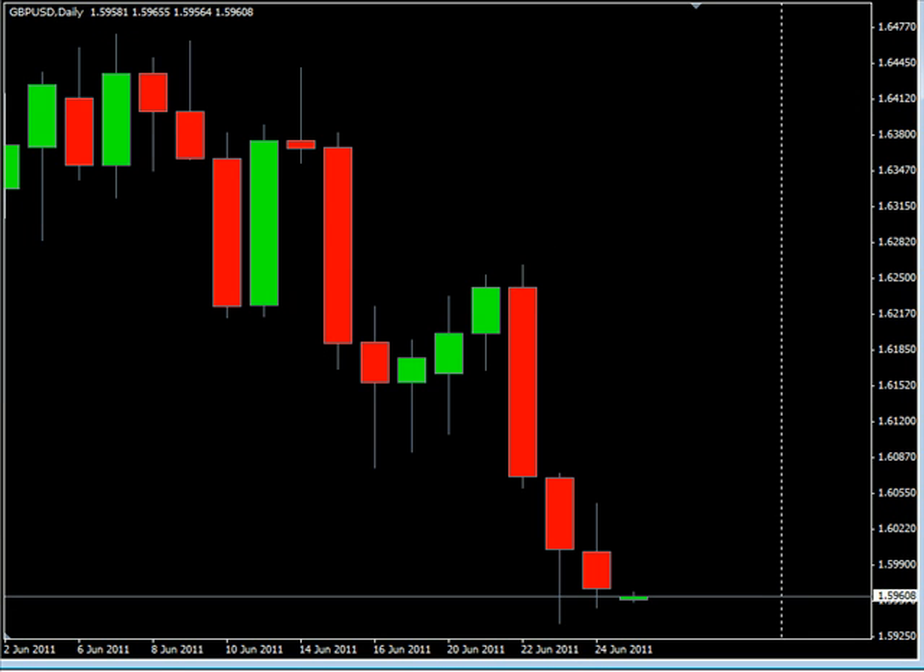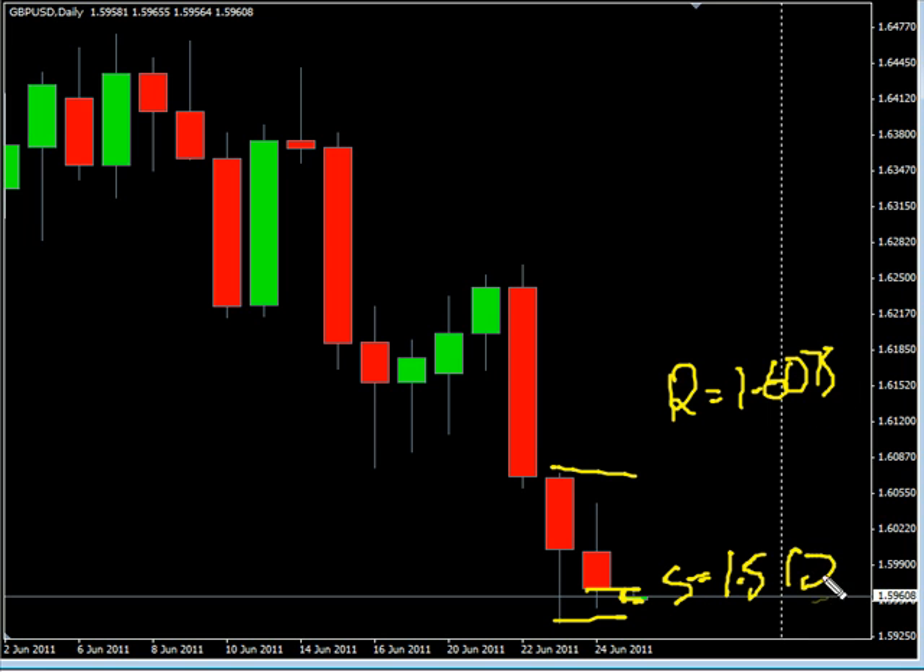Now the Pound/USD pair. This pair moved lower on Friday, closed lower, and also created an inside bar. It did gap down a little bit, and we are looking for that to retrace. Look for it to potentially go as high and hit resistance around the 160.57 mark, and look for some support at 159.25.